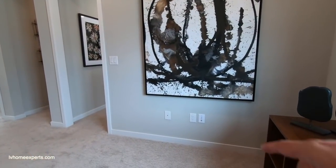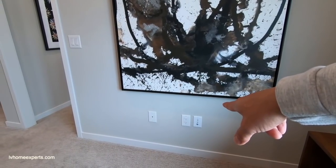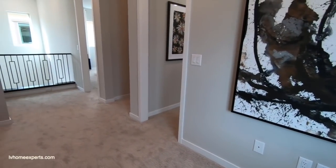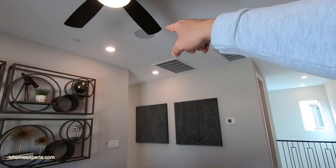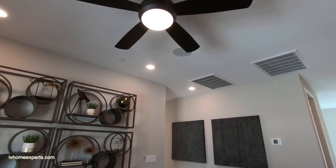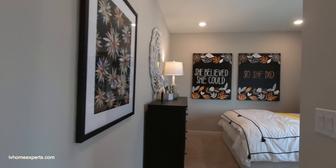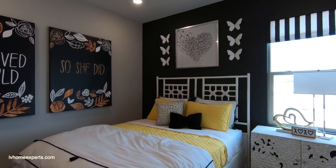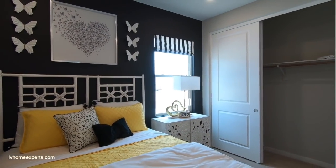Now if we look down here, you have your tuner — Cat 6, Cat 6, and your coax cable. Right above, you've got your air filters, your speakers, and ceiling fans. These rooms are not that large.